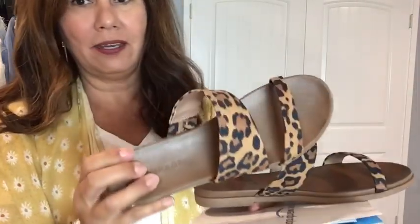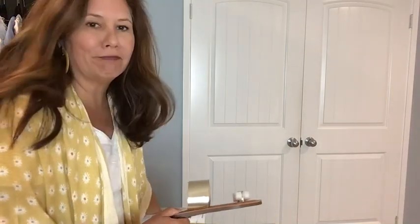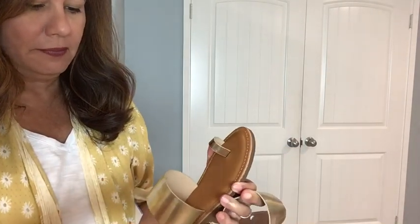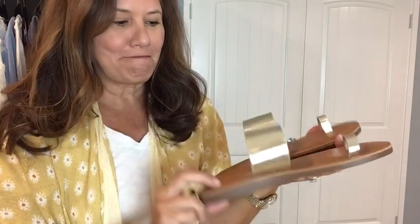These sandals are not totally flat, which I do like. If I'm really running around I prefer something with just a little more cushion, and I think these are really cute. The second pair of shoes is by Report, and I think these are really cute too. They're a really good neutral color, they fit great, they have a little bit of cushion, and they're not totally flat either. So far Amazon is doing great!